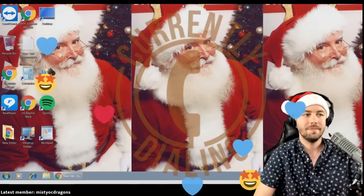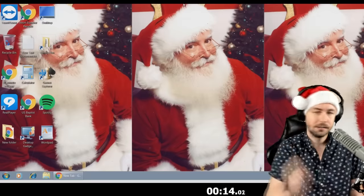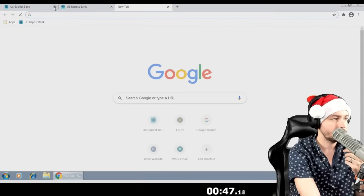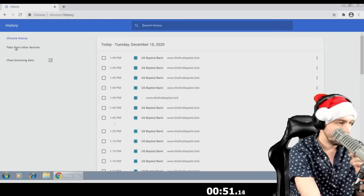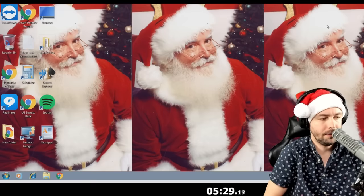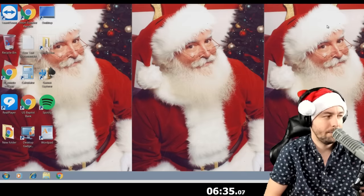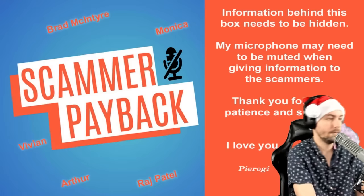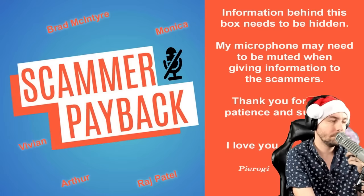Thank you for calling the cancellation department. The scammer, posing as Geek Squad, says there's a computer auto-renewal subscription and asks if the victim wants to pay $300 to keep the service or cancel it permanently. Once the victim says cancel, they ask if the computer is on and direct them to a remote access URL: www.pennydesk.com. The call is then transferred to 'Steven Williams,' described as a senior account team representative. Steven has no idea he's going up against me and my virtual machine, where I've set up a playground — an obstacle course from a technical standpoint. While he thinks he has control, I'm the one who makes the rules.